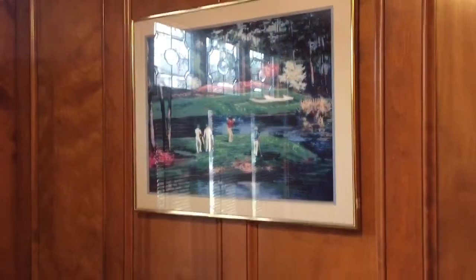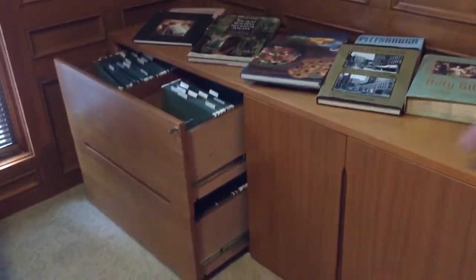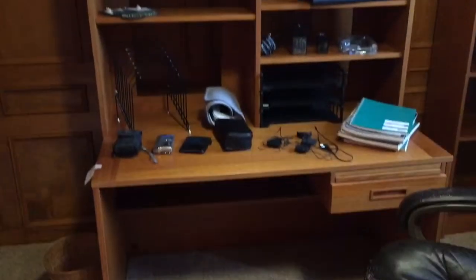This is the office. We're now on the first floor level. As you can see, this is an office credenza. Two lateral file cabinets. Store double door storage. Coffee table books. Desk bookcase. And just some office supplies.